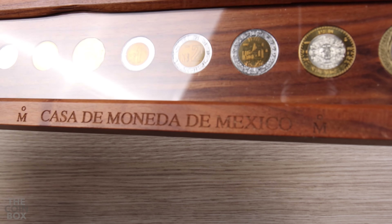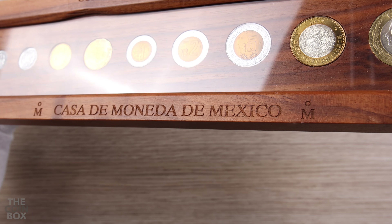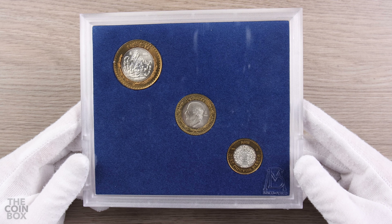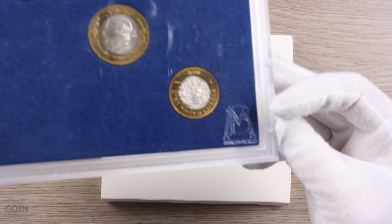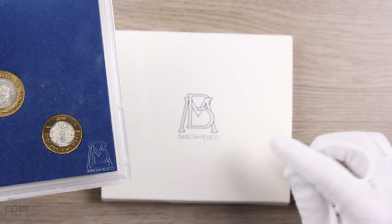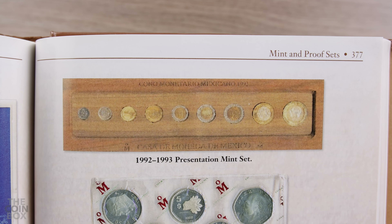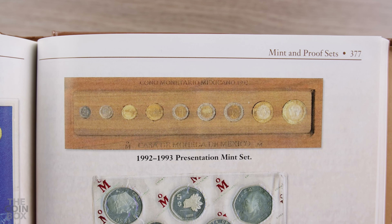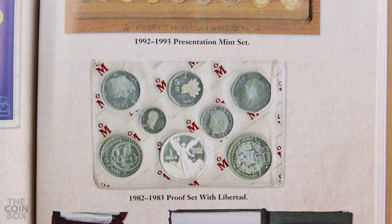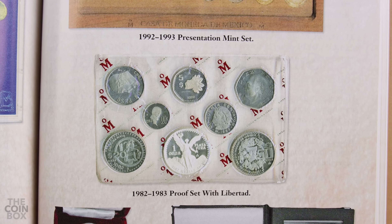It's also interesting that this is a Casa de Moneda set and not a Banco de Mexico set, like most other sets. The Casa de Moneda always strikes the coins, but it's usually the Bank of Mexico that packages and distributes the sets, which is why the BM logo is on the packaging. But in this case we find the MO logo instead. For example, another early set from Casa de Moneda is the famous 1982-1983 proof set.